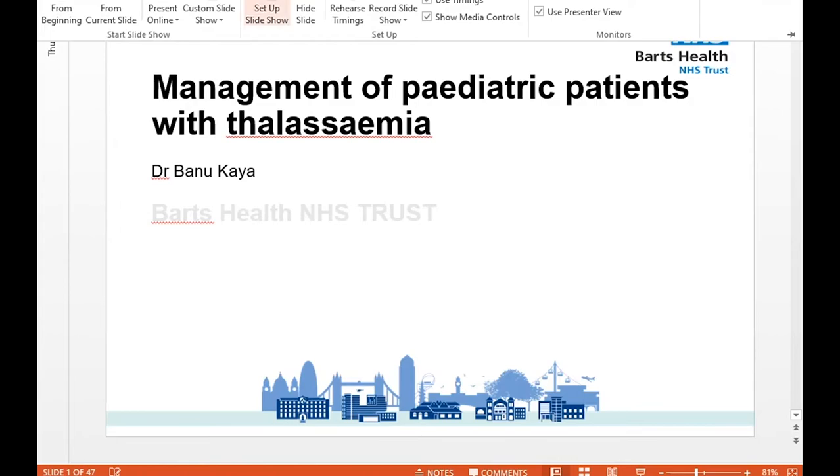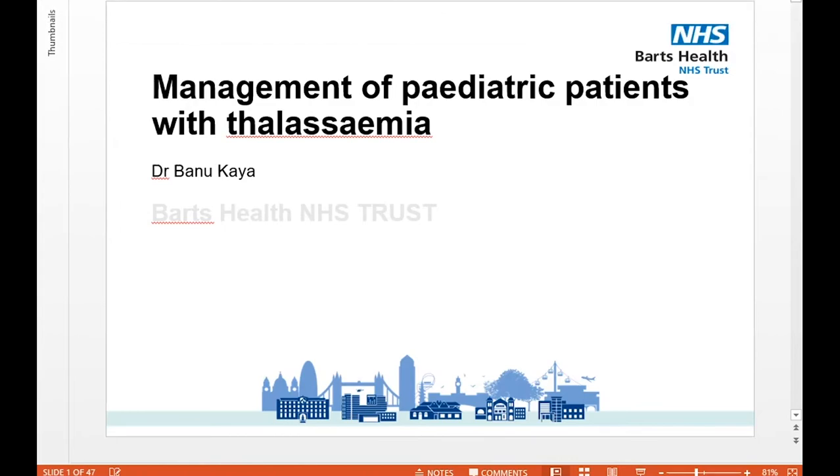These are a short series of teaching sessions that we've been doing and we've had very good feedback, which is why I'm persevering with these short sessions around lunchtime. Today we have Dr. Banu Kaya, who's going to be talking to us on management of paediatric patients with thalassemia, with a focus on iron chelation therapy.